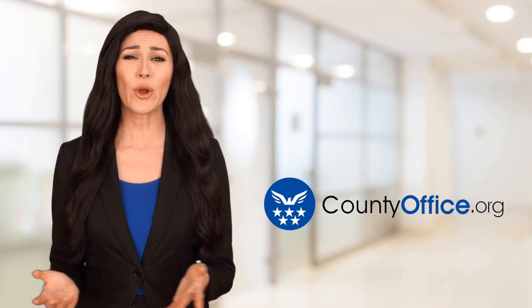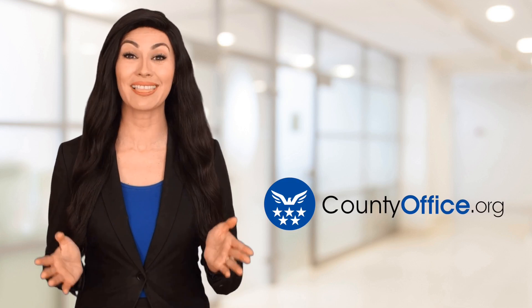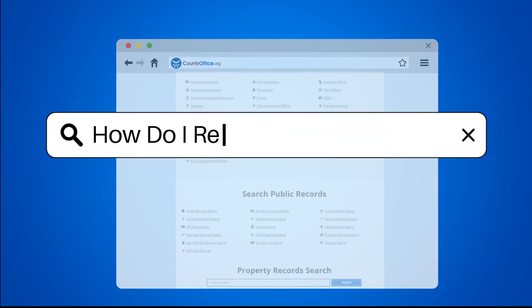Welcome to County Office, your ultimate guide to local government services and public records. Let's get started. How do I report an email scam?